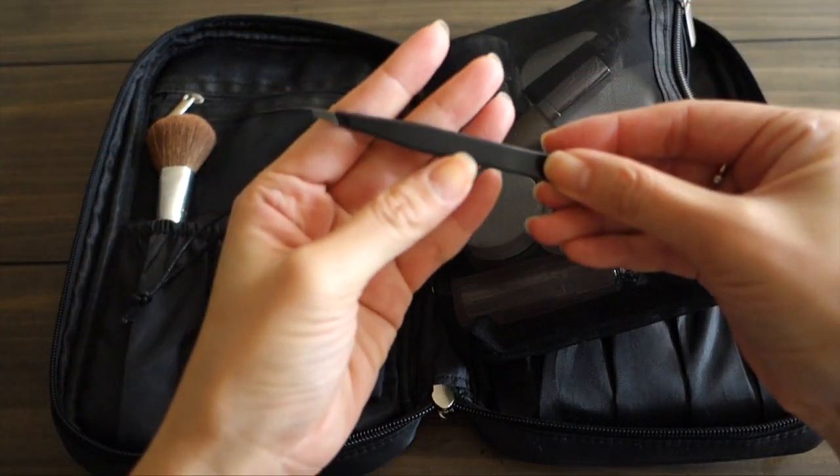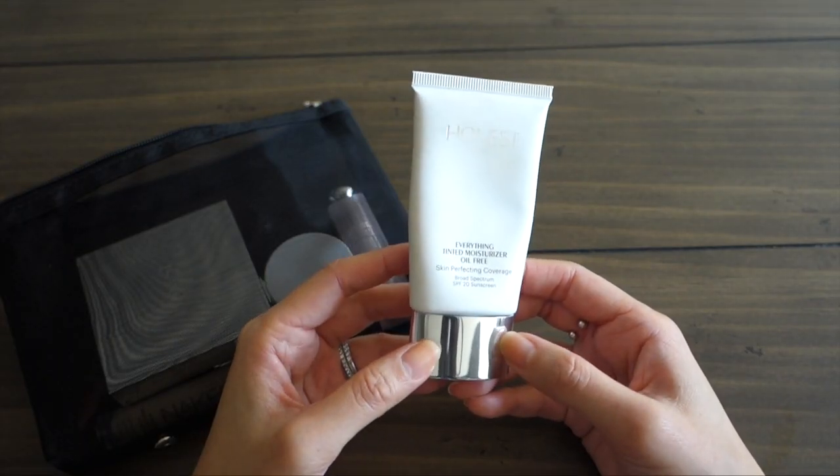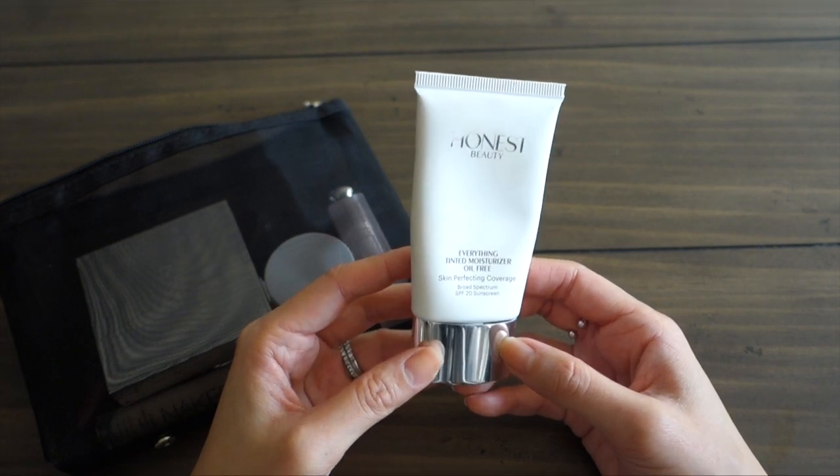Next I have tweezers — a really old pair from Revlon. The only face makeup tool I need is my Beauty Blender, which is actually drying on my desk right now, but otherwise a dry Beauty Blender would sit right in here tucked away in the mesh bag.